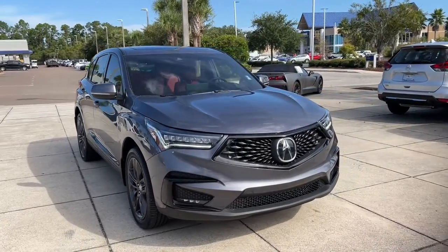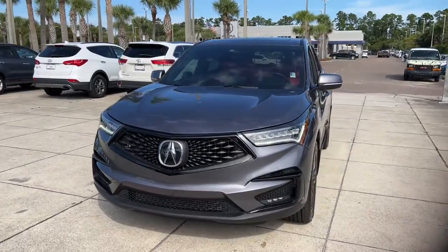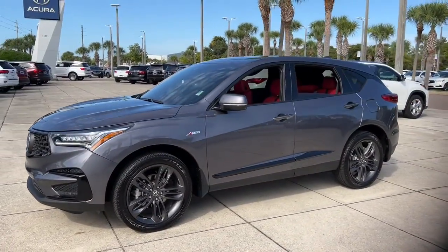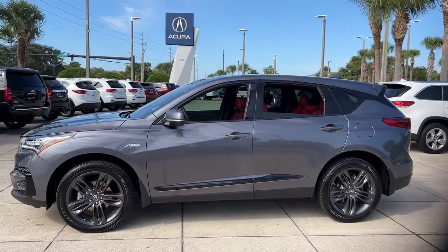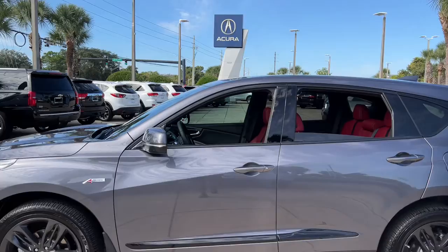Introducing the 2020 Acura RDX. This vehicle is an outstanding buy with fewer than 15,000 miles on the odometer. The Acura RDX is a luxury crossover SUV that handles whatever life throws at you in style and comfort.